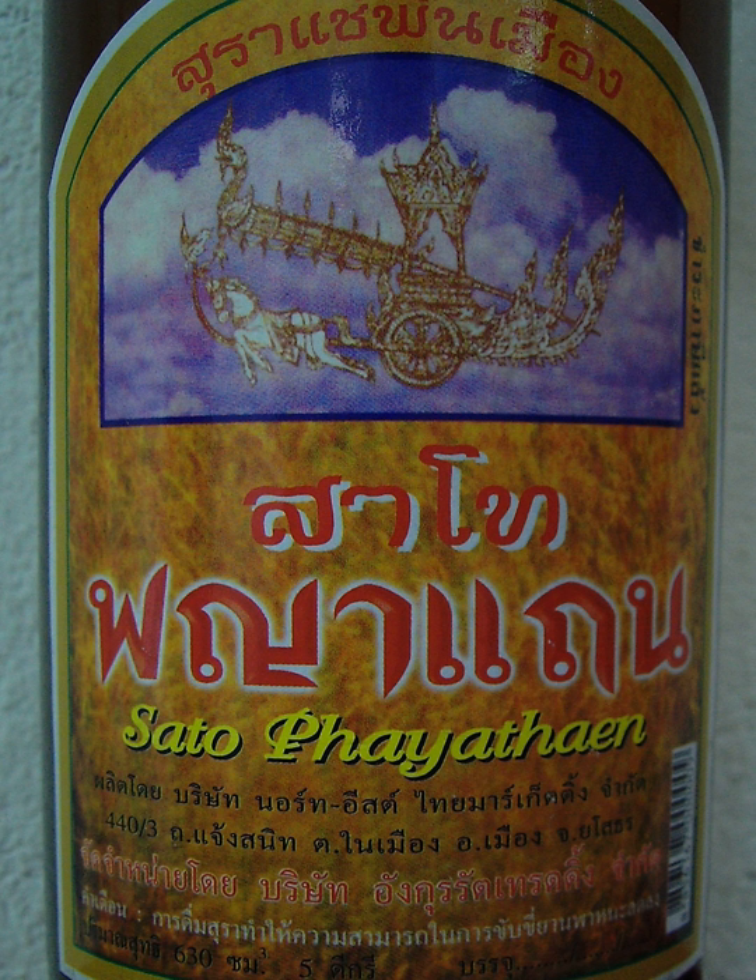Lau Hai is Sato brewed in earthenware jars or jugs called Hai. It is also called Lau U, meaning alcohol of the cradle. Lau means alcohol, as in the alcohol of Laos, and U means cradle in the sense of holding something under construction. Some, such as the Fu Tai of Renu, sell home-brew Sato kits in little brown jugs of various sizes.